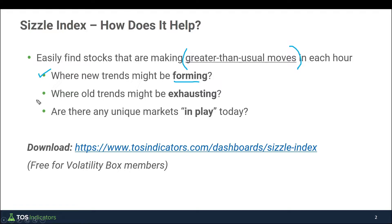Another question — the opposite of that — where do we have old trends that might be exhausting? And third, a general question: are there any unique markets in play today where we have greater than usual volatility? Maybe they've already signaled to us that it might be a trend day, or that we have both buyers and sellers playing a tug of war where we might have a good deal of volatility to take advantage of. FedEx was one of those examples today that we'll take a look at.